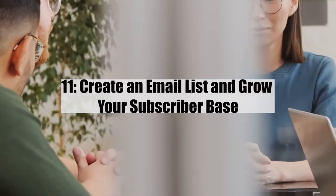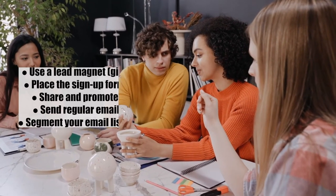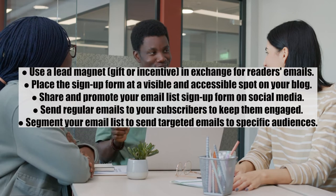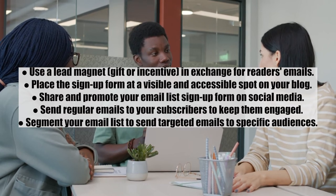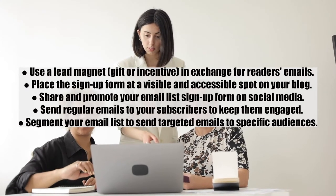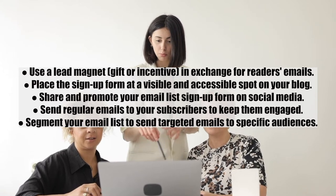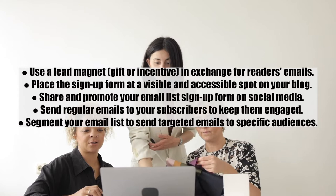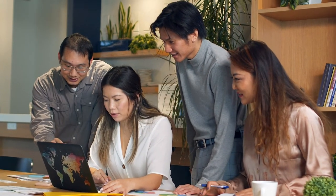Number eleven: create an email list and grow your subscriber base. A thriving subscriber base will help you sell your products, stay in touch with readers, and promote your posts. Tips: 1) Use a lead magnet — gifts or incentives in exchange for readers' emails; 2) Place a sign-up form at a visible spot on your blog; 3) Share and promote your email list sign-up form on social media; 4) Send regular emails to keep subscribers engaged; 5) Segment your email list to send targeted emails to specific audiences.